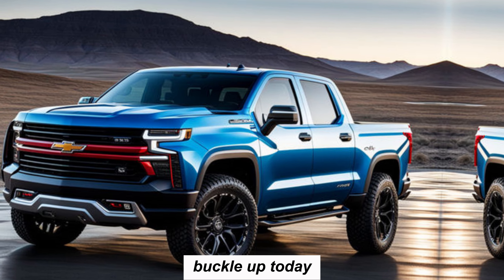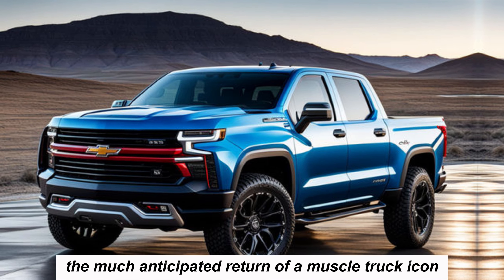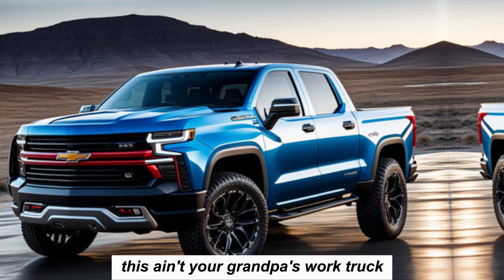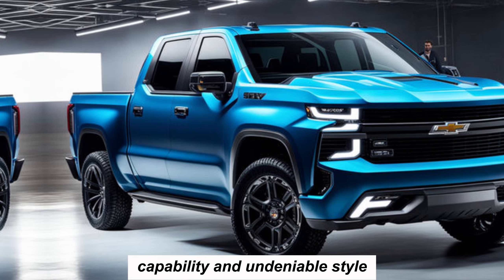Hey gearheads, buckle up! Today we're ripping the cover off the much anticipated return of a muscle truck icon — the 2025 Chevy Silverado SS. This ain't your grandpa's work truck. The SS badge promises a perfect storm of power, capability, and undeniable style. So grab your tools and let's get down to business.